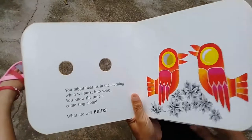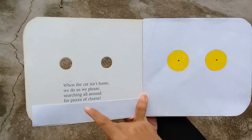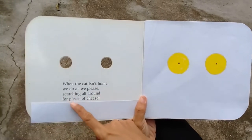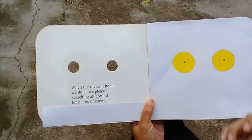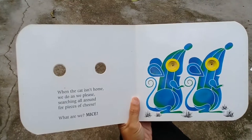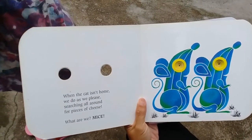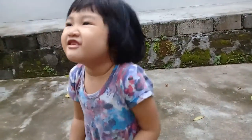Are you ready, Lia? Cover it again. 'When the cat isn't home we do as we please, searching all around for pieces of cheese.' When there is no cat at home this animal is so happy searching for cheese. Mouse! Let's see — this animal is afraid of cats. It's a mouse! How many mice do you see? We say mice — can you say mice? Mice!